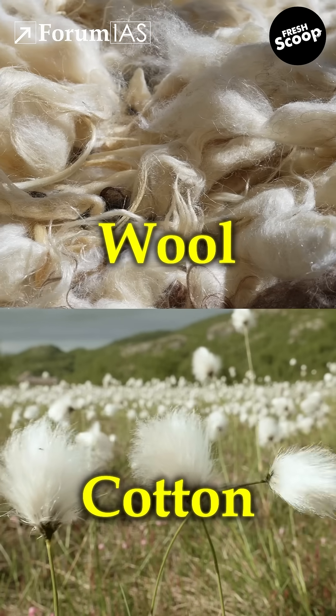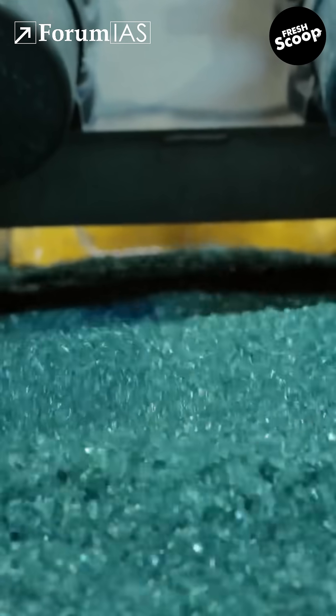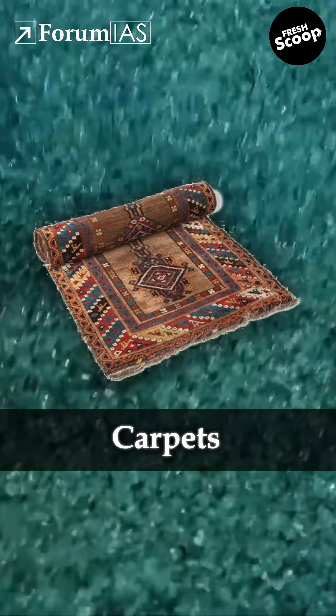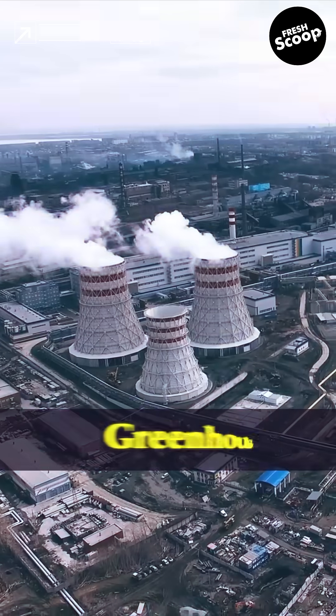Also, PET fibers can be blended with wool and cotton to make stronger, more durable fabrics. PET is 100% recyclable and it can be turned into t-shirts, bags, carpets, etc. That's why it plays a major role in reducing landfill waste and greenhouse gas emissions.